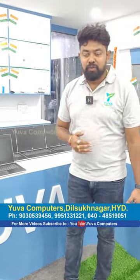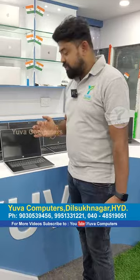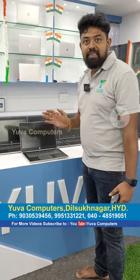Hi friends, welcome to UVA Computers. For more videos, please subscribe to UVA Computers and follow our Instagram ID UVA Computers. Here is the HP ProBook 440 G5 model.